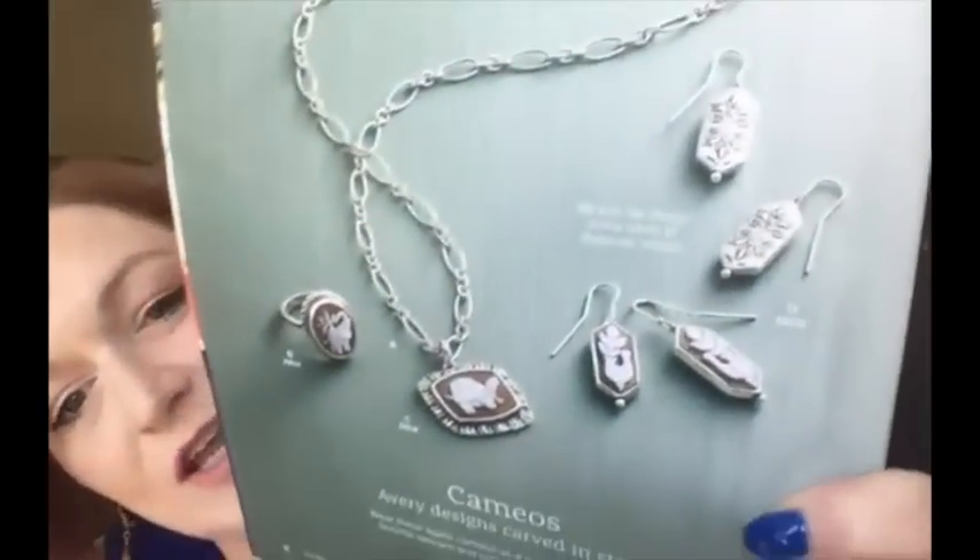I also noticed cameos on James Avery - that's kind of new. I haven't noticed those before.